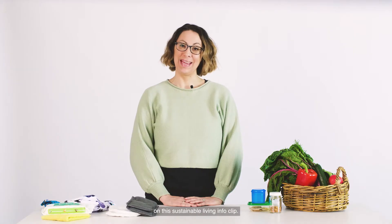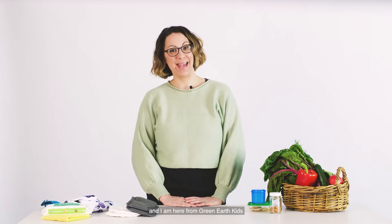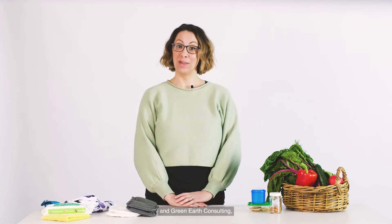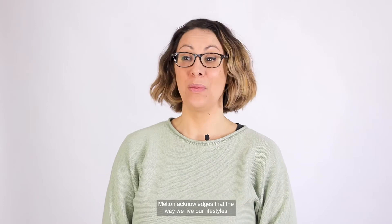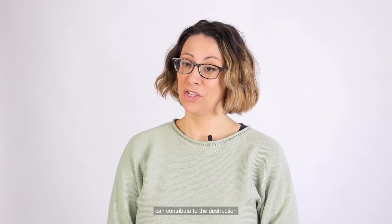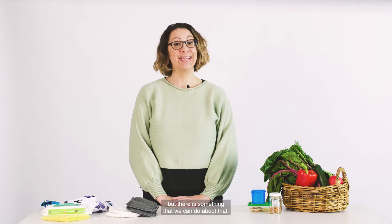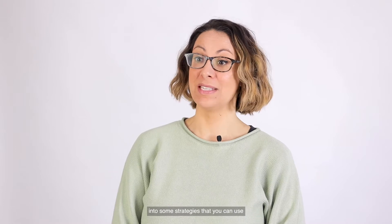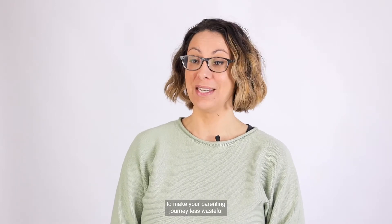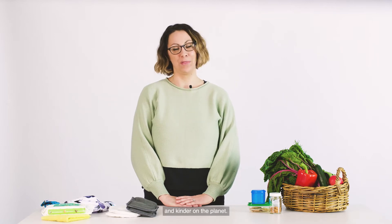Hello and thank you for joining me here on this sustainable living info clip. My name is Mireille Hancock and I am here from Green Earth Kids and Green Earth Consulting, working with the Melton Learning Directory. Today I'm going to take a sneak peek into some strategies that you can use to make your parenting journey less wasteful and kinder on the planet.